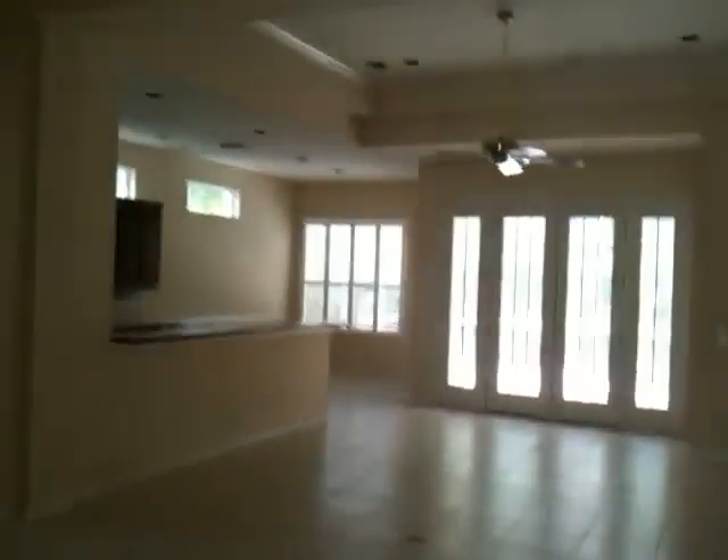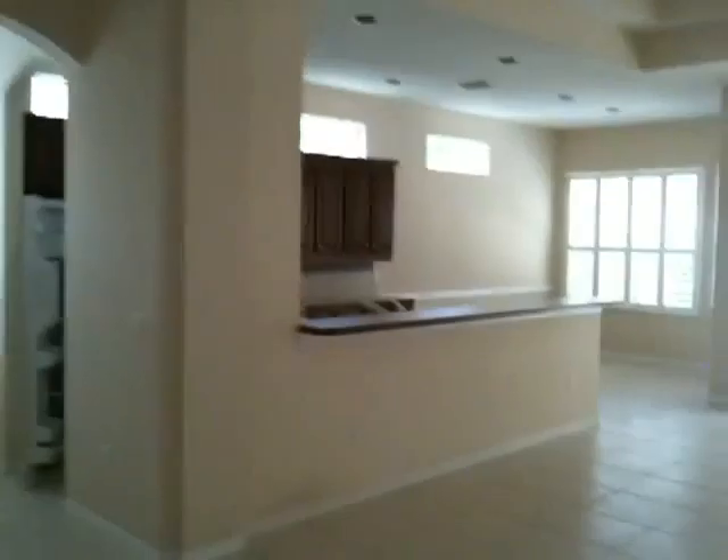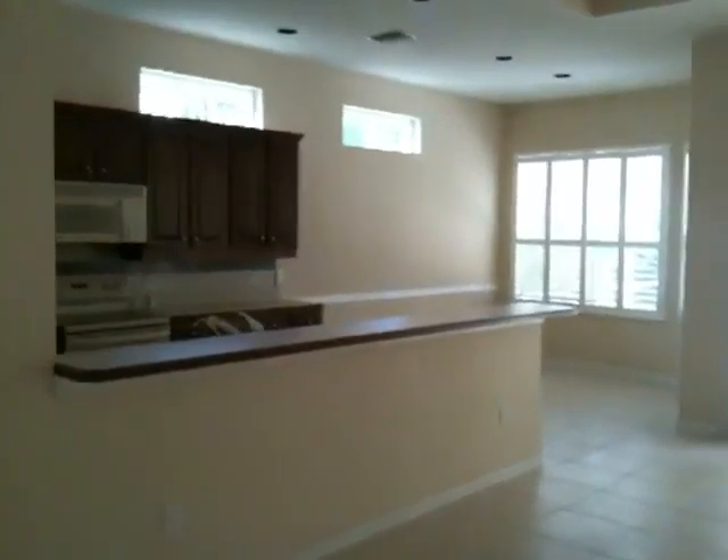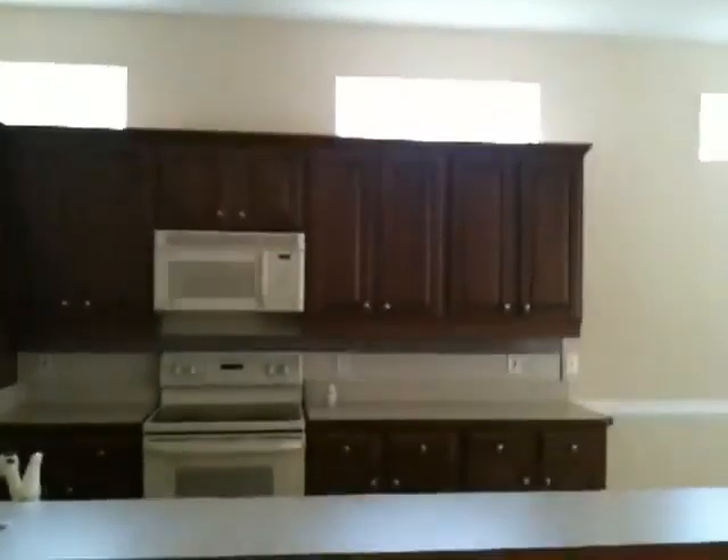Entry door — when you walk in, notice the different dimensions in the ceiling, archways, windows over the kitchen. I have a lot of can lights, galley kitchen, little dinette nook.